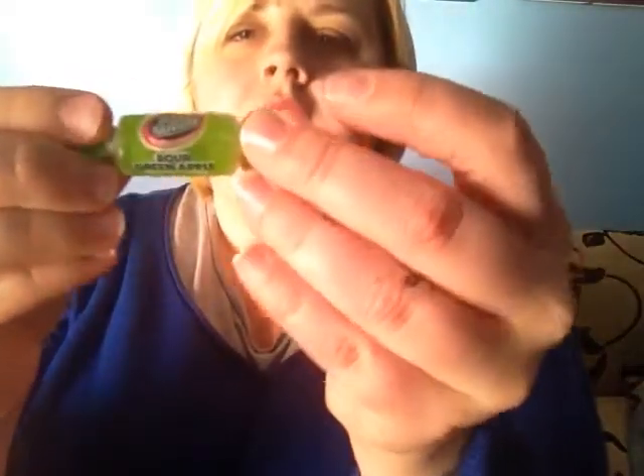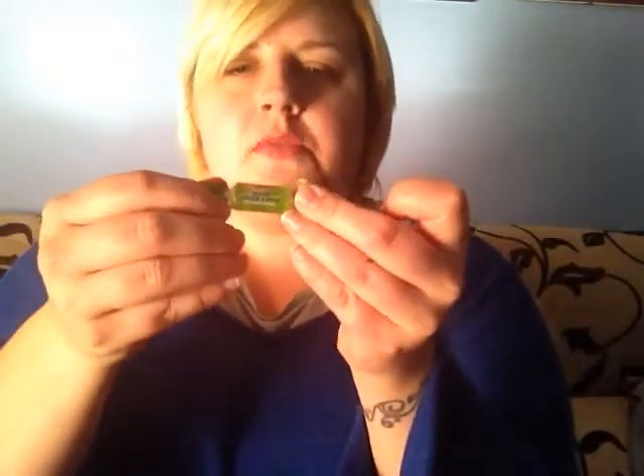The last thing I'm going to try is the Jolly Rancher — this one is sour green apple. It tastes like apple, not very sour, but really nice. I could get used to Jolly Ranchers, and that's a bad thing!